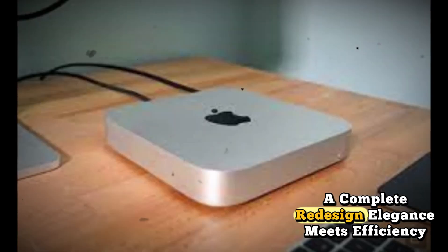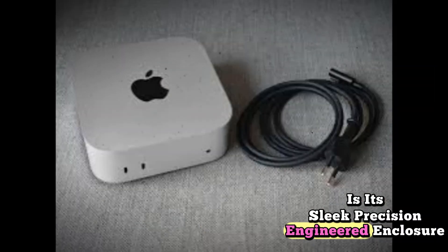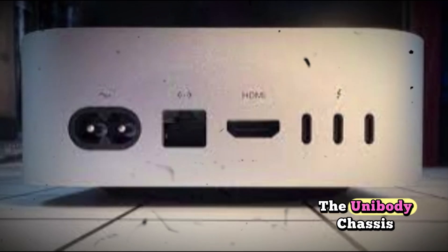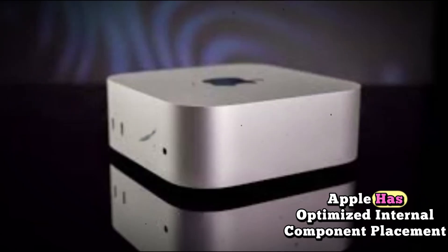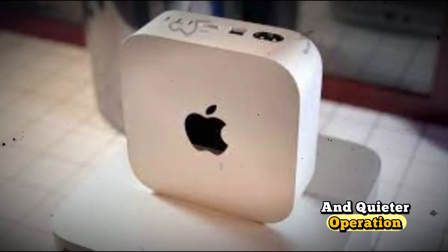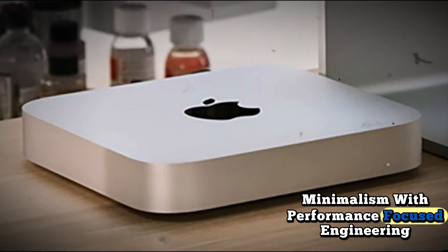A complete redesign — elegance meets efficiency. One of the most noticeable updates with the Mac Mini M5 is its sleek, precision-engineered enclosure. Forged from recycled aluminum, the unibody chassis boasts a smaller environmental footprint while offering superior thermal dynamics. Apple has optimized internal component placement, allowing for more effective cooling and quieter operation. The design subtly reflects cues from the Mac Studio, combining minimalism with performance-focused engineering.